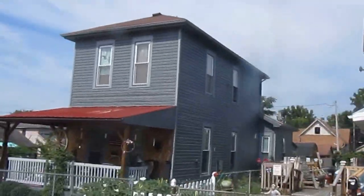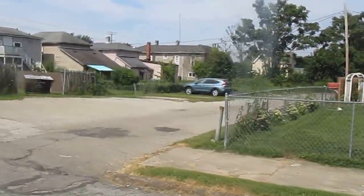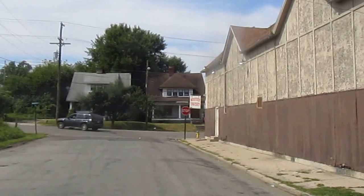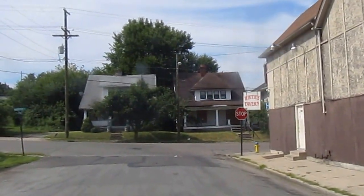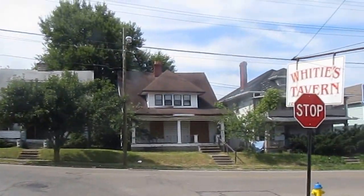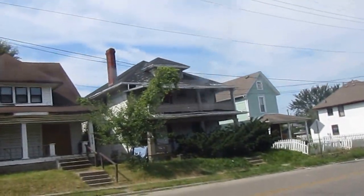These two houses look pretty nice. Water Street. Here we got an empty one right over here, following Water Street. Another one right there — it's empty.